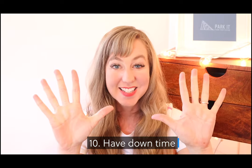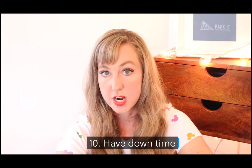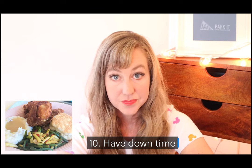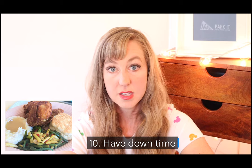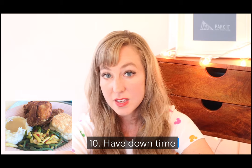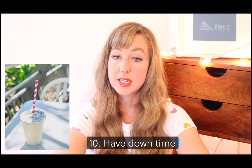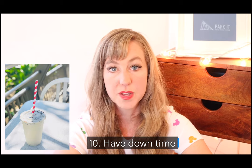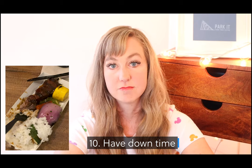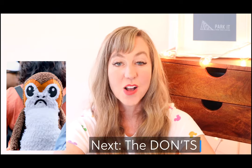Number ten: make sure that you have downtime. Don't just rush from attraction to attraction — make sure you have time to sit down, relax, and eat your food. It's easy to just be go-go-going all the time but I think people get really grumpy that way. Everyone needs a break, and little kids especially need more. My husband and I had some downtime this last time — we just sat and ate and it was wonderful. So those are the do's. Now on to the don'ts.